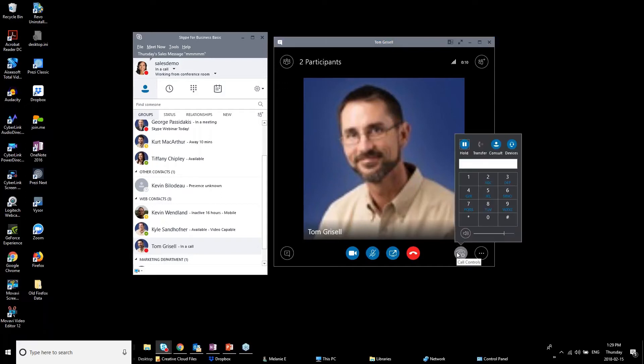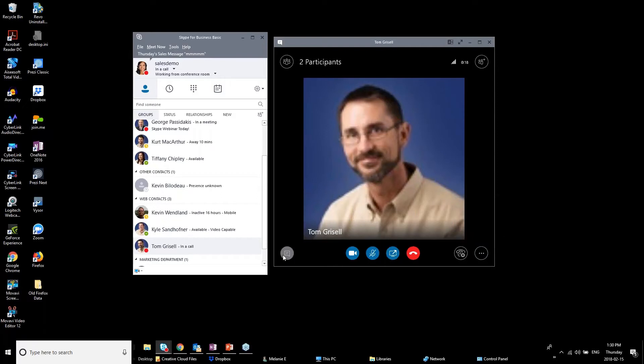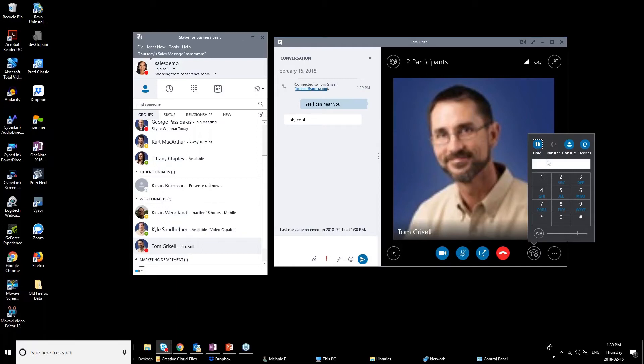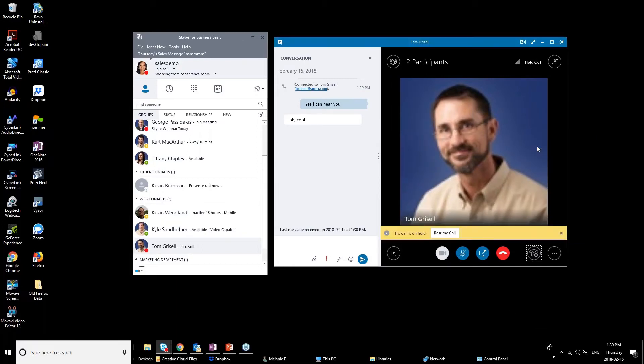I also want to highlight that whether it's a meeting or just a conversation, you can start recording. For a voice-only call it records the screen and audio; if you're typing and talking it records everything happening on screen. To start recording you go to the menu — 'Start Recording' — and you'll see an indicator at the top right. When done, stop the recording and go to 'Manage Recordings' to access, play back, or reference it later.